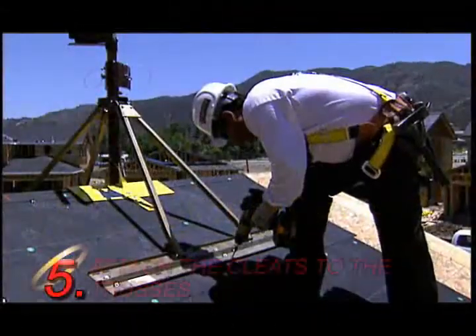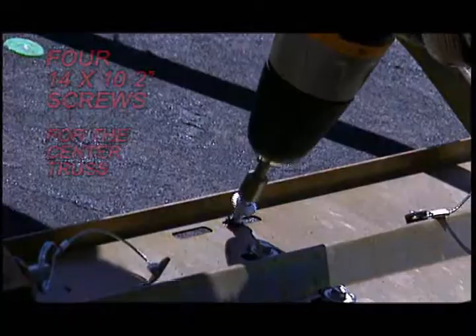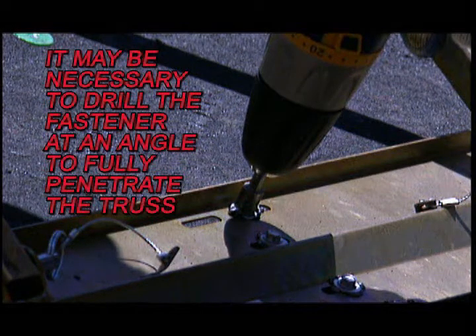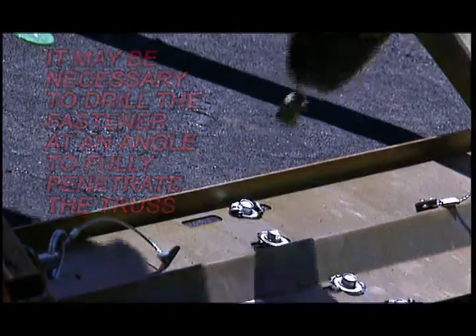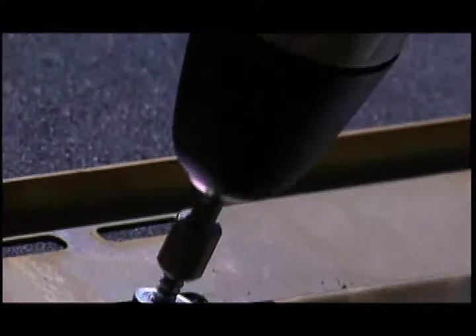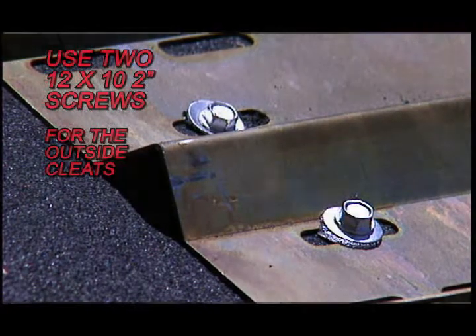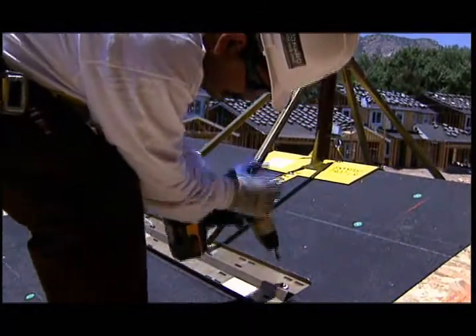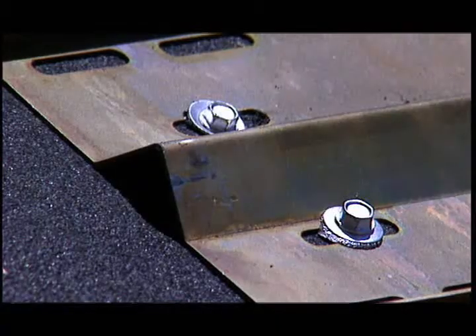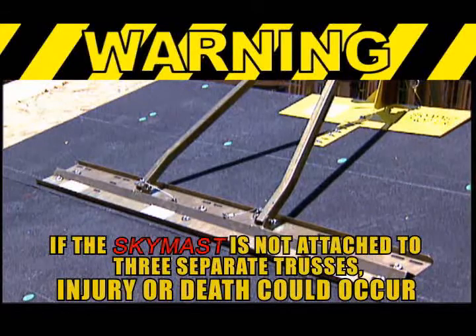Now attach the cleats to the trusses. Fasten a total of four 14 by 10 2-inch screws to the center truss. Fasten the screws snugly against the sheathing and fully into the truss. To fully penetrate the truss, it may be necessary to drill the fastener into the truss at an angle. Once all four center fasteners are properly attached, secure the outside of the cleats to the sheathing and truss. Use two 12 by 10 2-inch screws on each side of the center truss. Make sure the fasteners fit snugly against the base of the cleat and that they fully penetrate the truss. You must attach the SkyMask cleats to all three trusses before you can use the system. If the SkyMask is not attached to three separate trusses, there is a possibility that injury or death could occur.